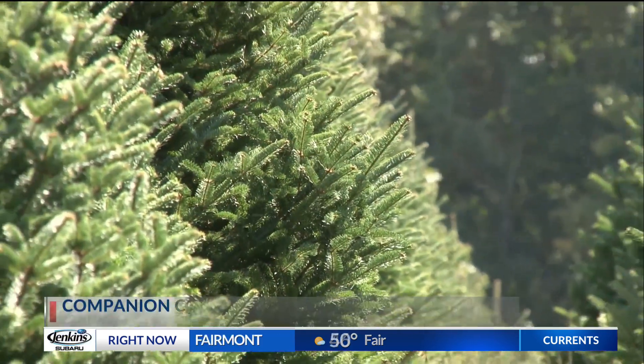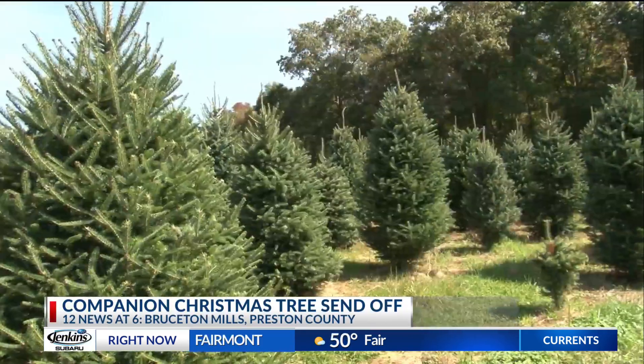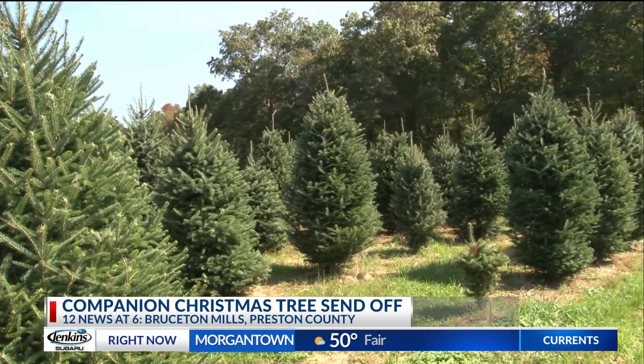Following up on a story we first brought you at the end of September, several companion trees will be distributed throughout Washington, D.C. and Joint Base Andrews during the holiday season. These trees have been provided by 84 Lumber and Jim Ruckus of Brewston Mills to help with the initiative of the U.S. Capitol Christmas tree.